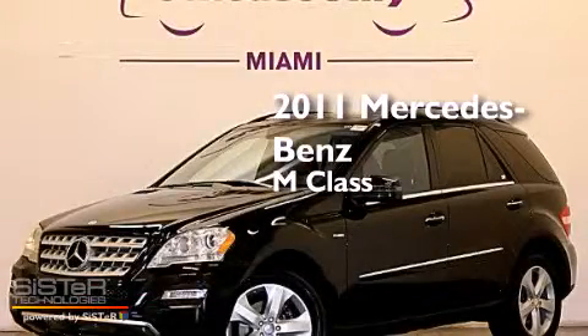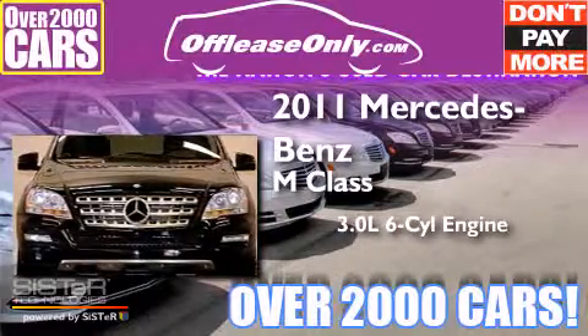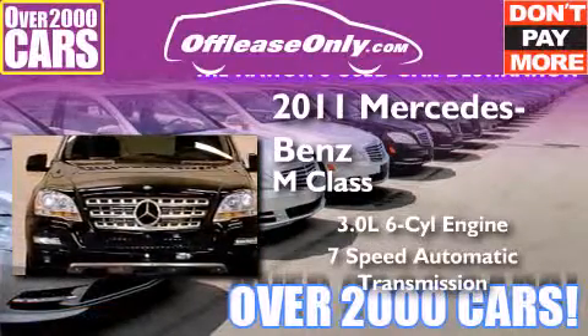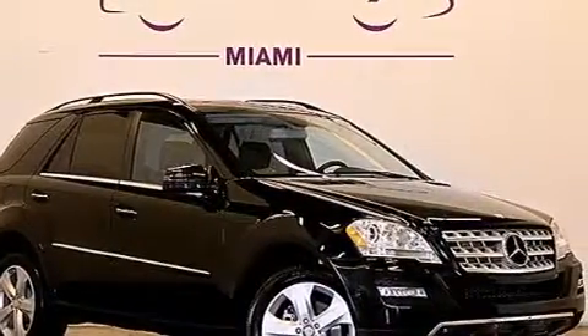This is a 2011 Mercedes-Benz M-Class. It has a 3.0-liter, six-cylinder engine, a seven-speed automatic transmission, and all-wheel drive. Plus, having just come off lease, this Mercedes-Benz is in like-new condition.